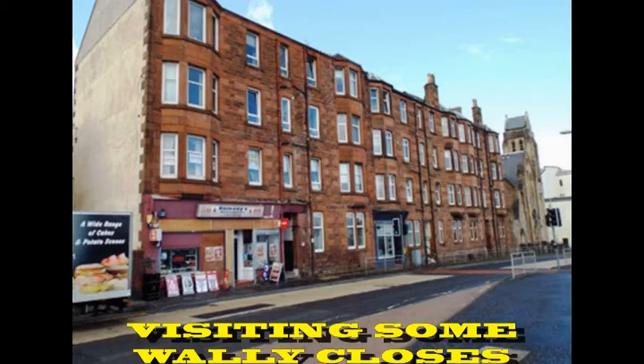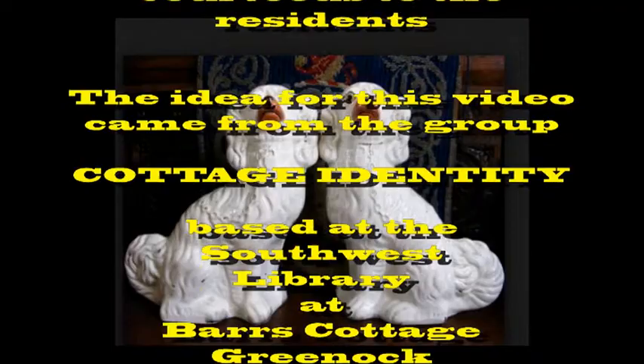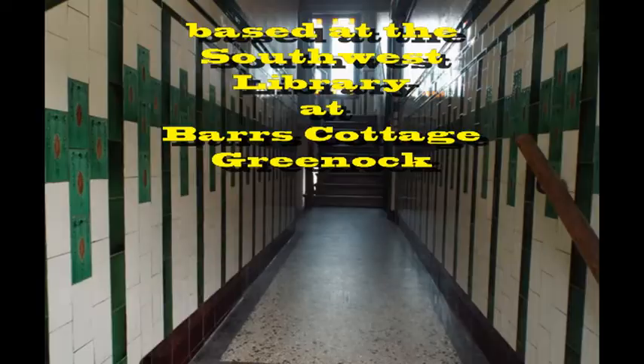This is a walk through some of the Wally Closes in Inverclyde. Wally is a Scots word that means ceramic or clay and is applied to Wally dugs and Wally teeth as well as closes.